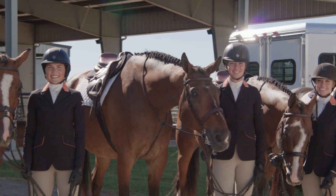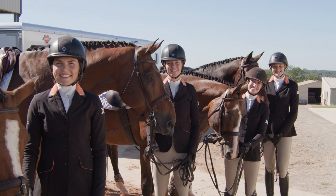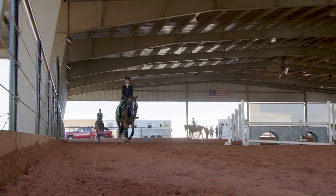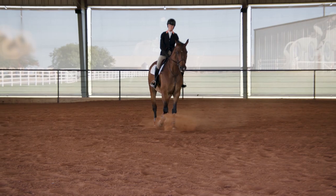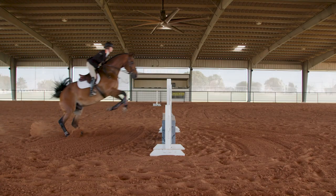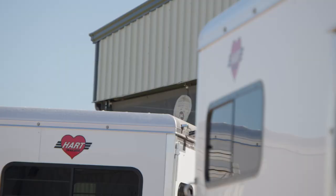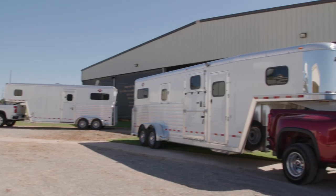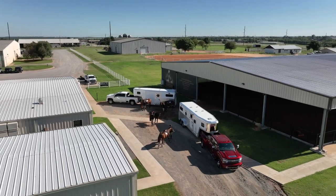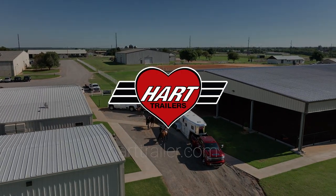We believe that you and your animals are worth it — don't you? That's why customers have been coming back to Hart time and time again for the last 55 years. If you would like more information on our trailers, feel free to contact us at HartTrailer.com or toll free at 888-810-HART, so we can put you in touch with your nearest dealer and build you the trailer that you've always dreamed of.